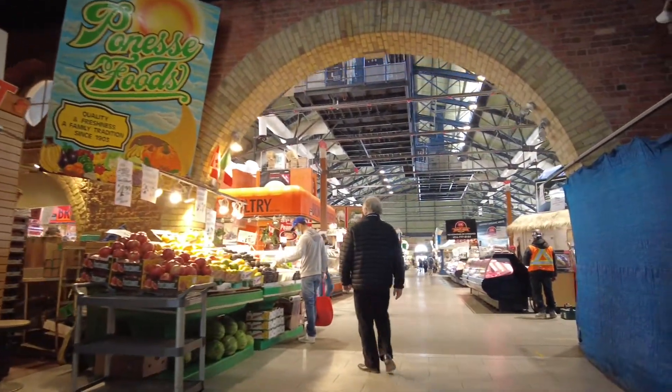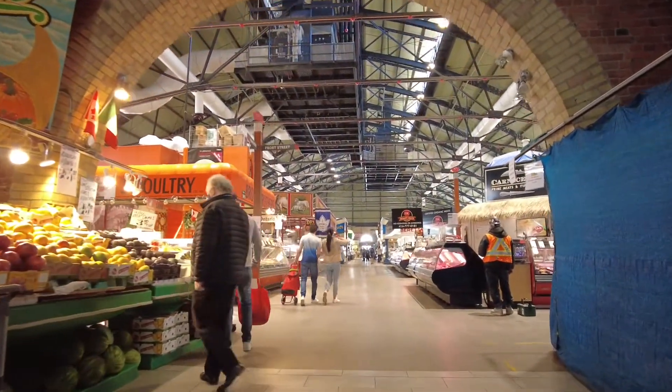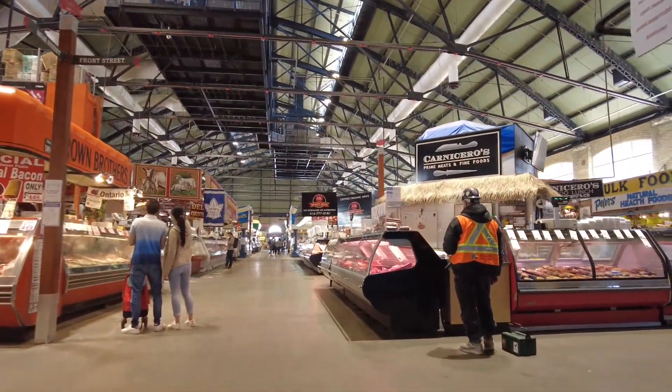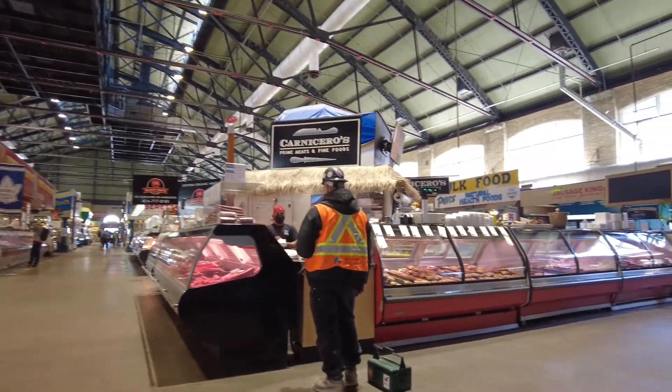I'm just glad that nobody's harassing me for filming in here — knock on wood, I don't know what might just happen. It is getting hard to talk with my mask.